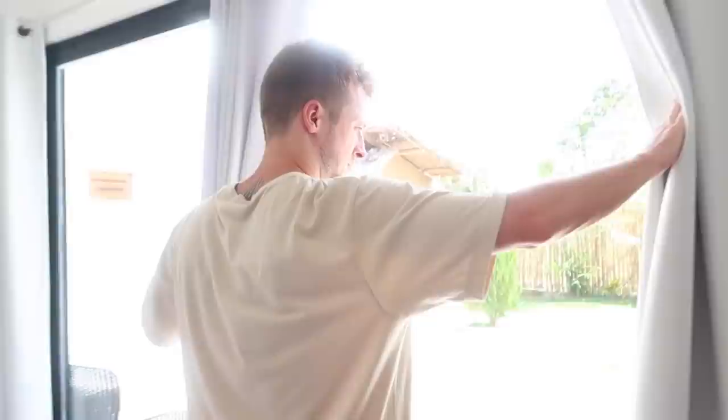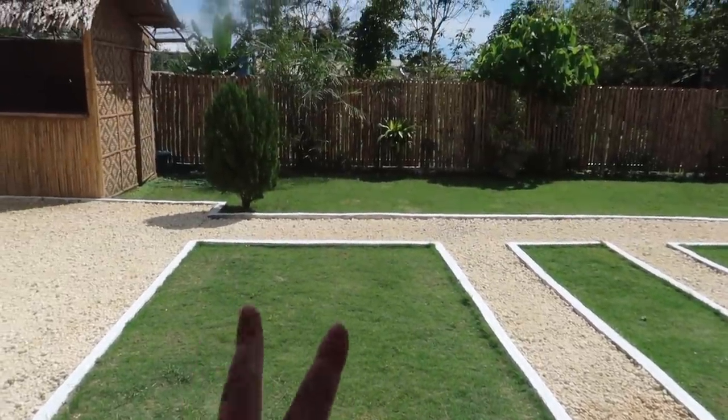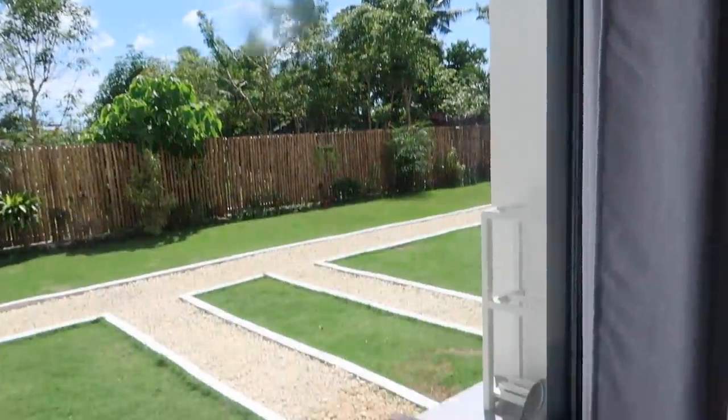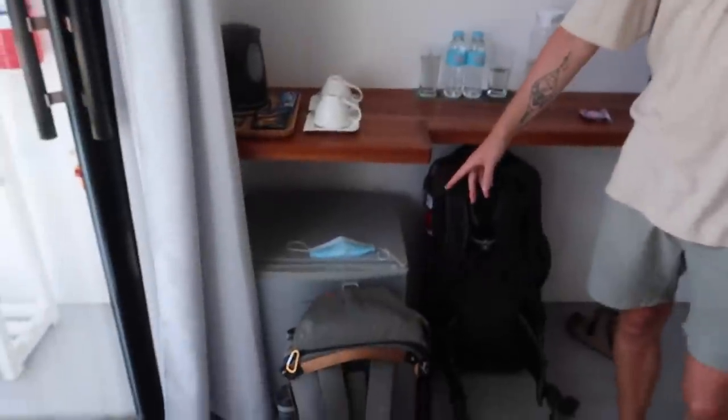We've got a little table and chairs out here in our own little grass area, and it's set back from the main road. We've got massive floor-to-ceiling see-through doors — it's really nice and bright in here, which is what we look for in a room. We've got a TV that we can stick our TV stick in — we've got Netflix! We've got a fridge.